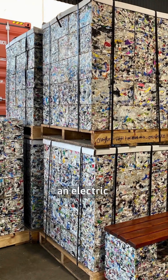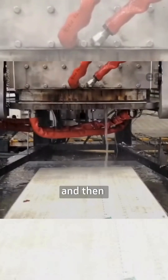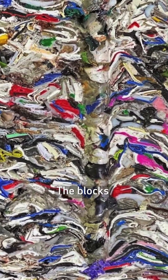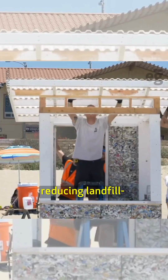According to ByFusion, they are made with 83 percent less CO2 through an electric manufacturing process. The waste is first shredded into small pieces and then fused together via steam compression. No additives are put in.